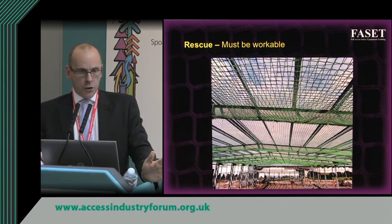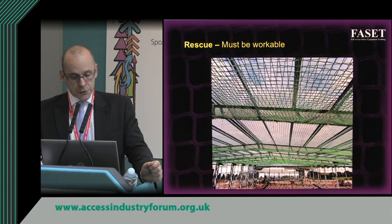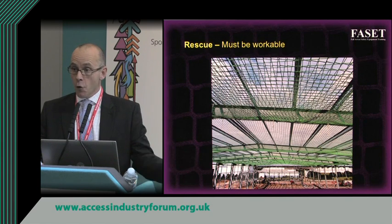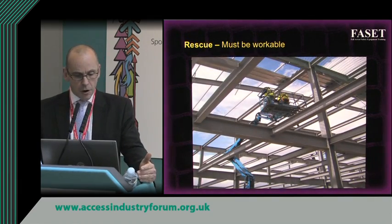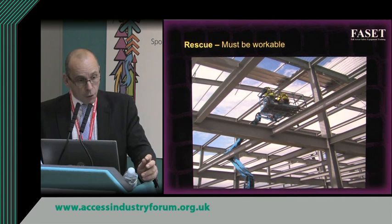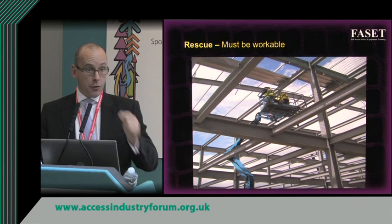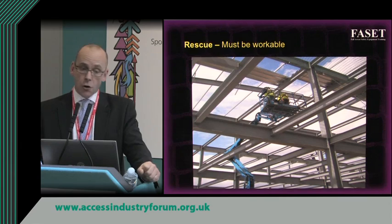In one scenario you could operate a scissor lift or MUP and effect rescue, but at the far end of the building what if excavations have been dug or a concrete slab poured? At that point nobody may be able to access the faller because the access equipment isn't suitable. Similarly, if a person is in a MUP that breaks down or has a problem, we need to consider how to get that worker down — rescuing from ground controls is quite difficult. Rescue must be workable at all stages of the construction phase.